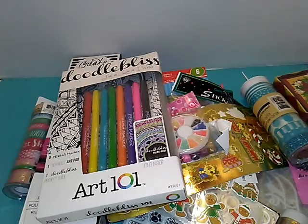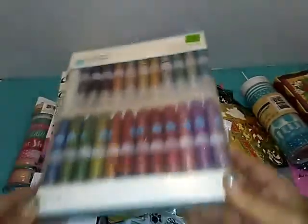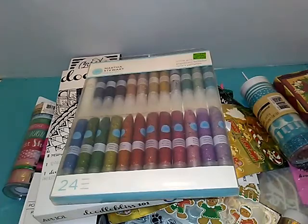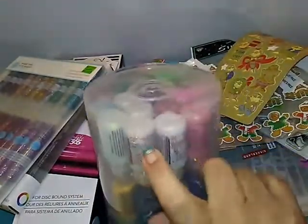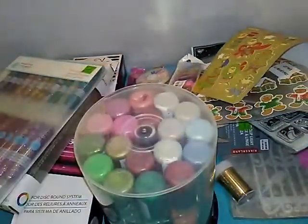I got Martha Stewart's glitter glue — lots of it. Look at all that, 24 of them. It was a good deal on that too. And then my absolute favorite deal this week was stickles — 34 containers with this hard container. So I think I'm all set on stickles for a very long time. A lot of these colors I don't have; the iridescent one I go through like crazy. I saw black which I don't have and there's orange in there, so that's exciting.